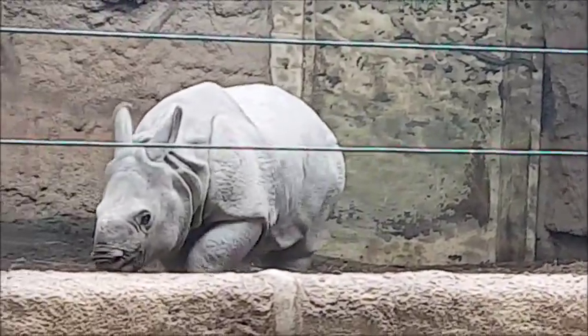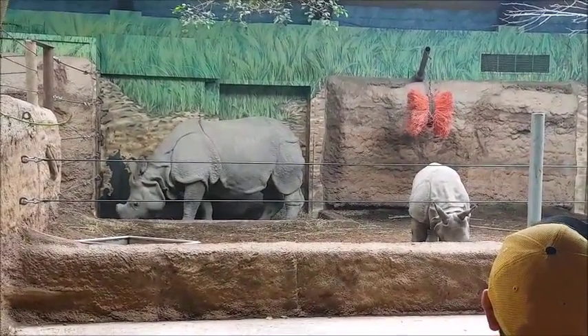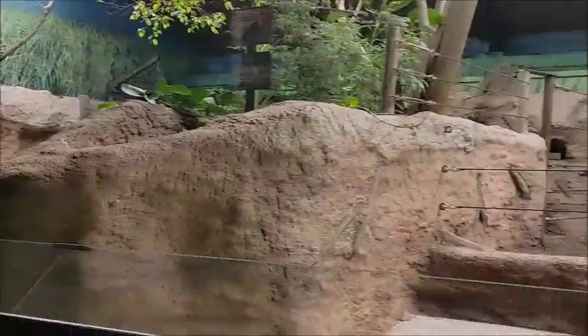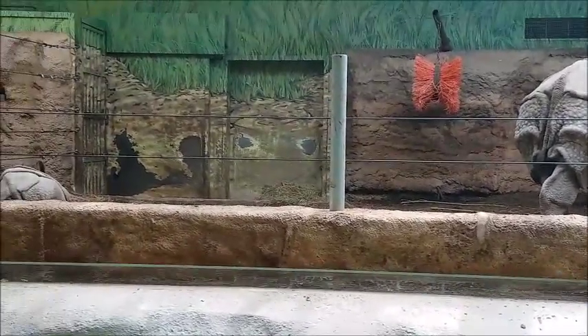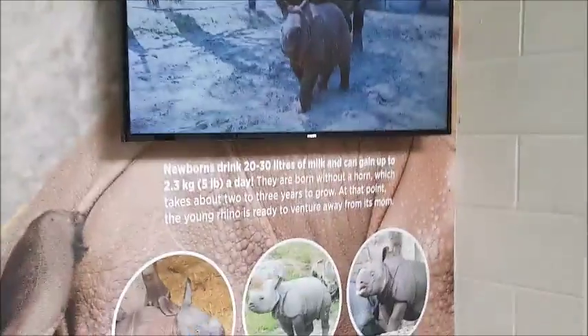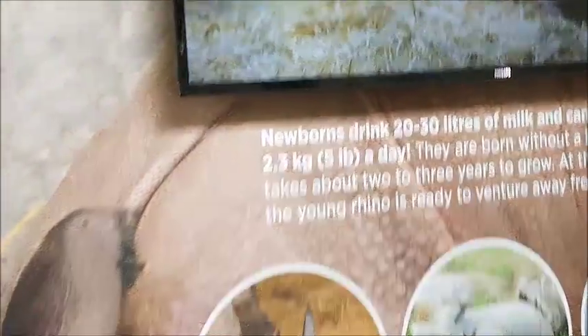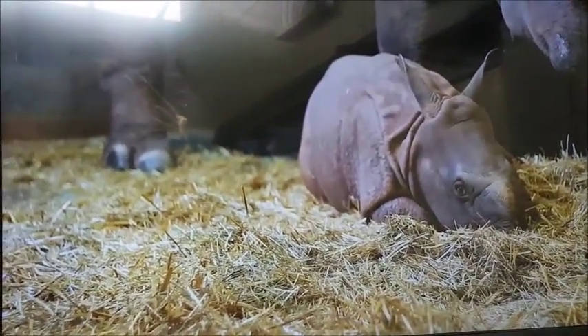Isn't that baby rhino cute? These animals are beautiful - they're so huge and the baby is so cute. They're being shown between 11:30 and maybe 2 o'clock, then they'll be inside. They're showing the baby rhino with the mom at different locations - right now they're here, and I think this is their barn.